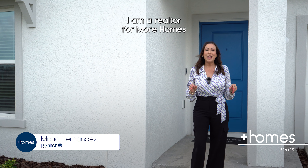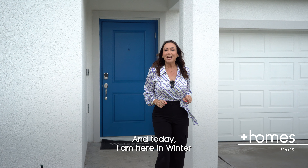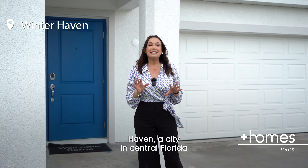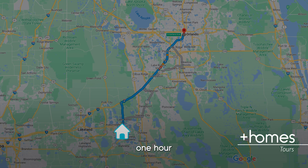Welcome back to another one of my videos. My name is Raquel. I am a realtor covering the Central Florida area. And today I am here in Winter Haven, a city in Central Florida just about one hour from Orlando and one hour from Tampa, and you won't believe this community with new construction homes and their prices.